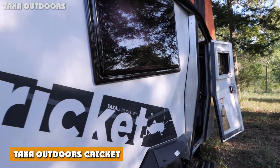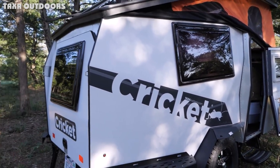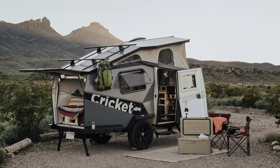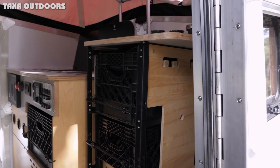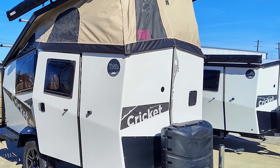For the jack-of-all-trades: Taxa Outdoors Cricket. The Taxa Outdoors Cricket is arguably the most love-it-or-hate-it design of any travel trailer. The asymmetrical shell may seem strange, but there's a method to the company's madness. Every interior space offers only as much space as is necessary, and even by RV standards, the company crams a boatload of intelligent storage solutions into one tiny package.